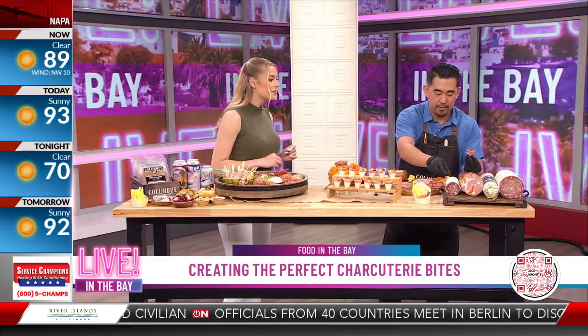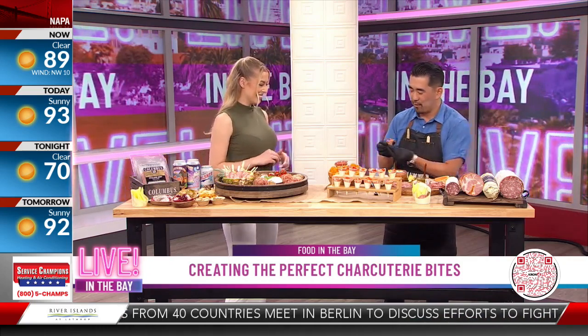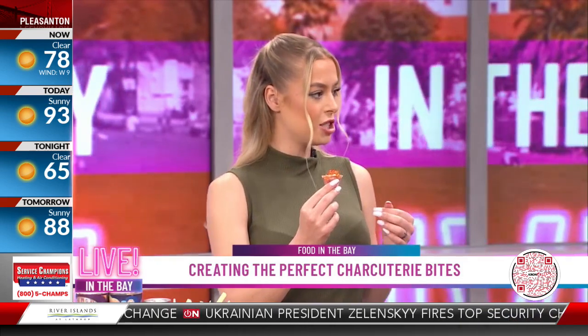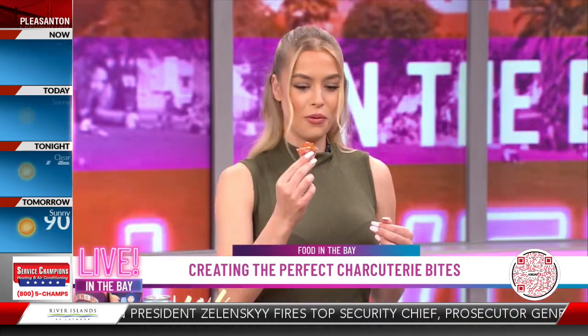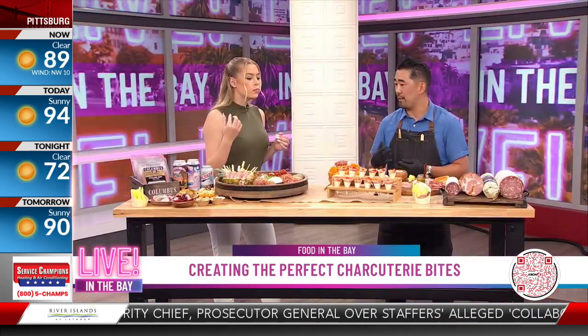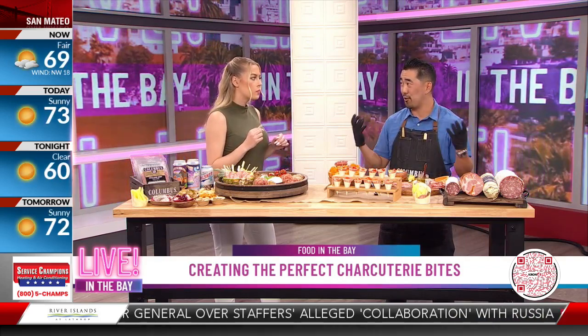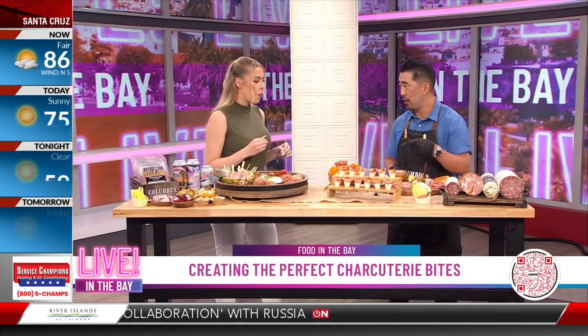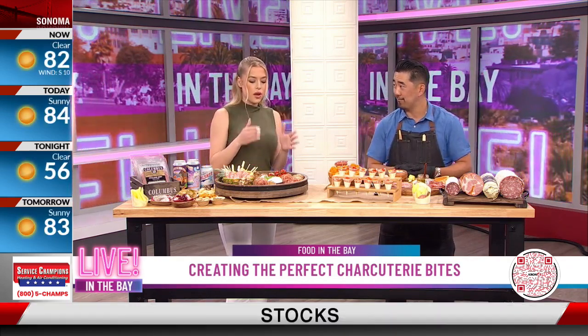Normally we'd top it with fresh basil leaves, but let's go a little special since it's summertime — you always want to be the coolest kid on the block. This is actually a first here on Live in the Bay: we're topping it with a basil olive oil caviar. We call it the North Beach bite because North Beach, Little Italy, is all about showcasing everything great from the motherland — burrata, finocchiona, all tied together with beautiful fresh produce. Really delicious — you get a great mix of flavors.